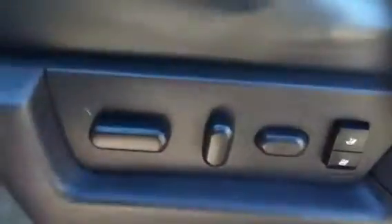Keyless entry on this one as well. Of course the power seats in the Lariat as well with two settings. Sony surround system in here — again one of my favorites. Power adjustable pedals too in this one.